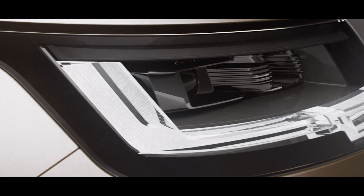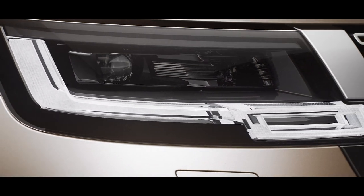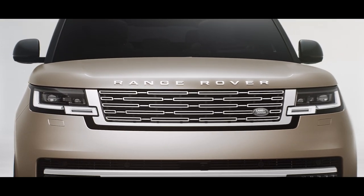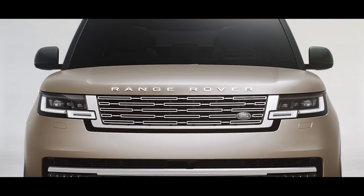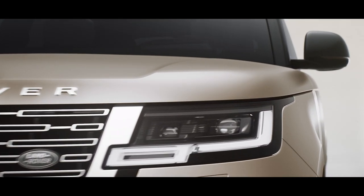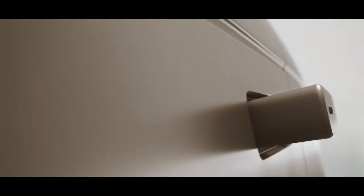Digital LED headlights with signature light graphic are truly distinctive, as is the formal front end. Flush elements and tight tolerances are delivered through design-enabling technologies that give a honed-from-solid appearance. They include flush glazing, a hidden waste rail finisher, and seamless laser-welded roof joints.